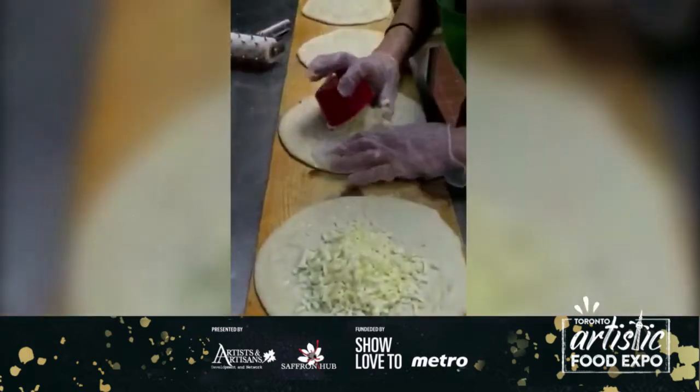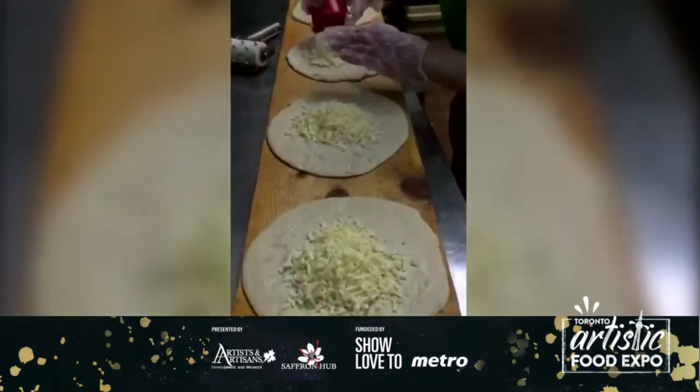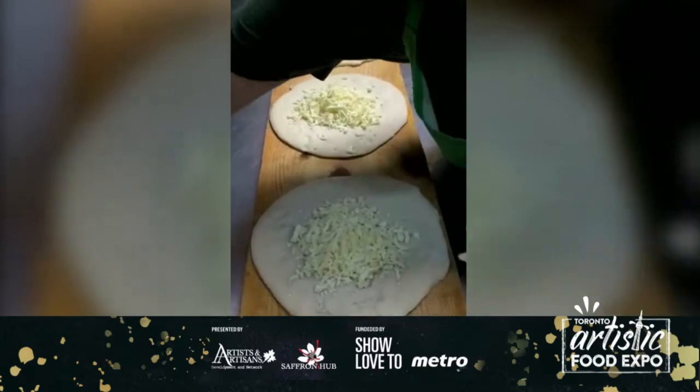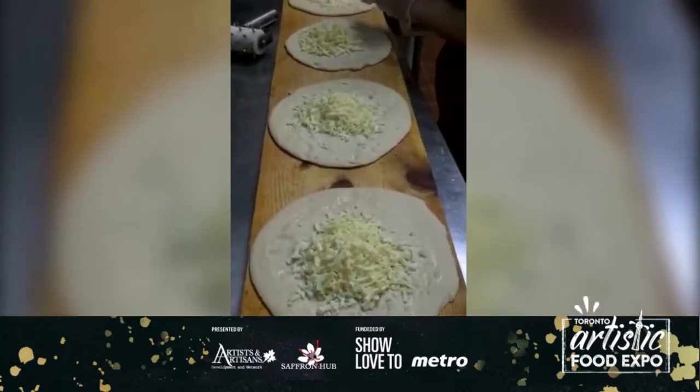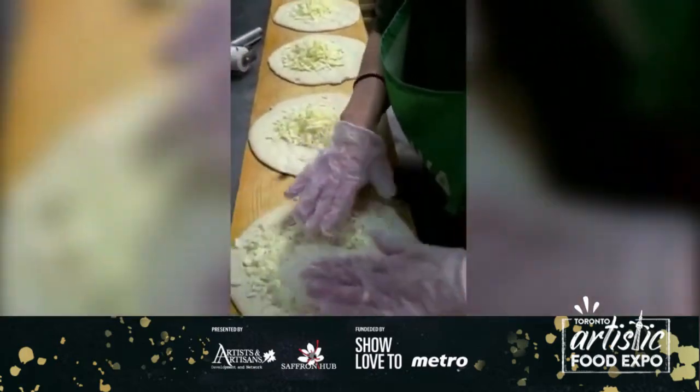The cheese she's putting on is Lebanese cheese — it's a mix of five different cheeses combined together: Akkawi, Nabulsi, Haloumi, Akkawi, and white mozzarella.